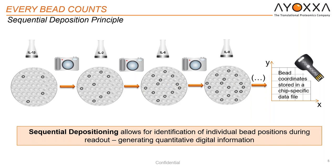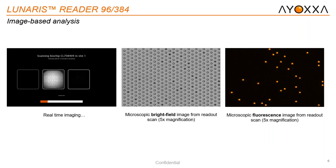This actually also sets us apart from our competitors — the bead deposition process is randomized, which allows you to remove variability from that portion as well. With our readers, we offer real-time imaging. This is a screenshot of an actual read, where you will be able to see both the microscopic bright-field images as well as the fluorescent image.